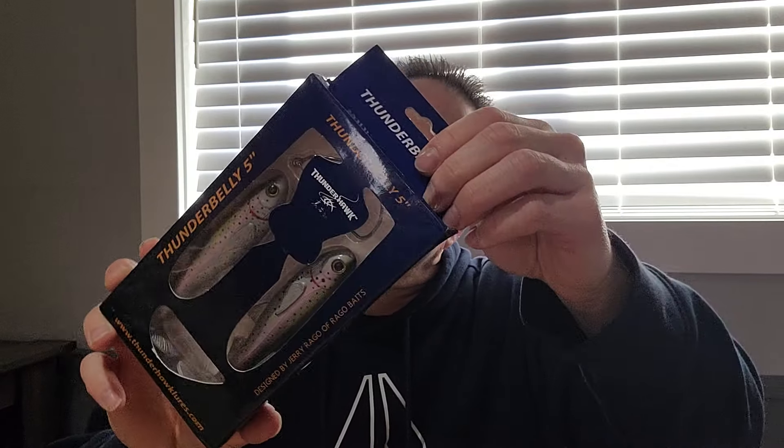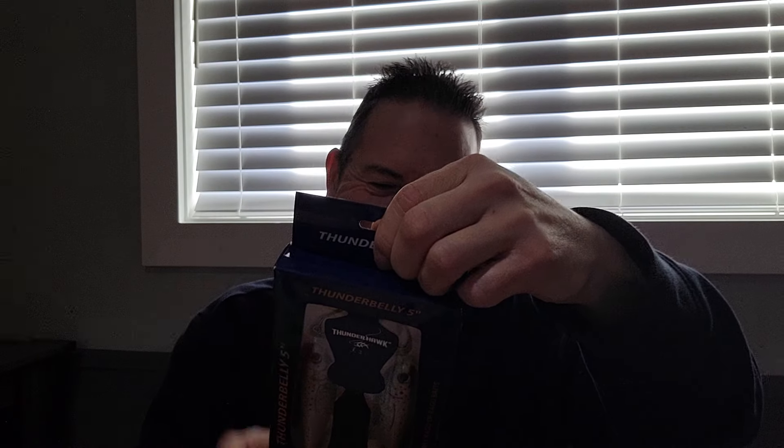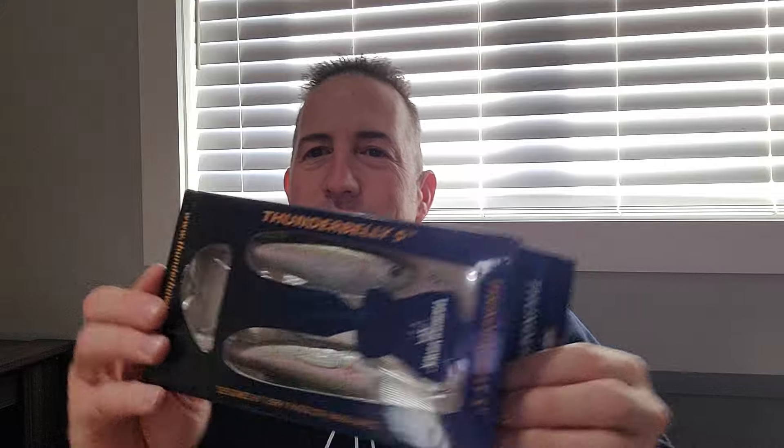Got these big boys — well, they might not be big to some of you people, some of you guys might use nine inch baits. But this is a five inch kind of a trout color, Thunder Belly, five inch. I haven't really thrown any glide baits — or whatever you want to call them. We got a little city lake, about 100 acres, they stock some trout in there in the fall, so I thought maybe I might be able to hook up the big one on a little trout action.